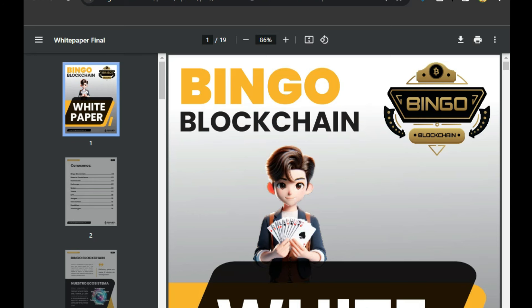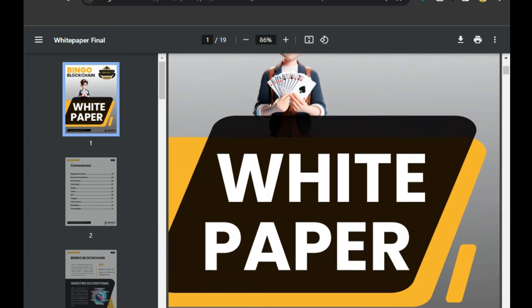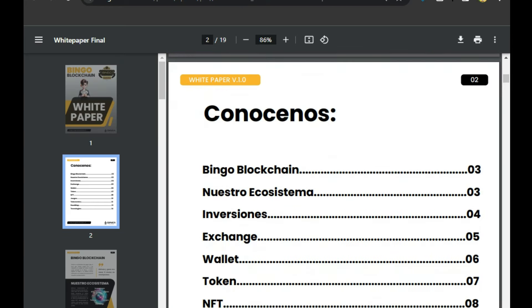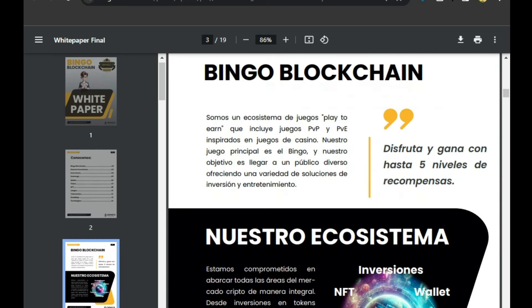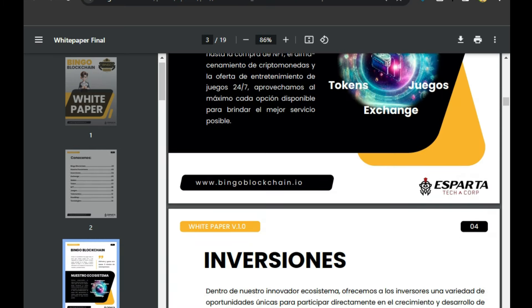If you want to know more about this project, you can view the white paper. The white paper contains multiple pieces of information and a complete review of the project, which you can find there.